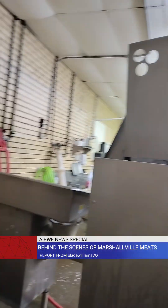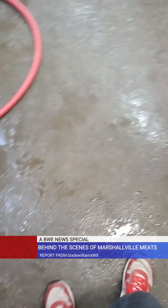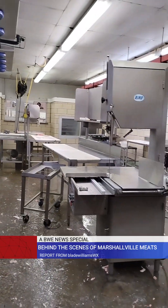This right here is our grinder — that's where all of our ground beef comes from. And then we've got all our saws that the cutters use. We'll go back out this way and that's about it. Thank you very much.